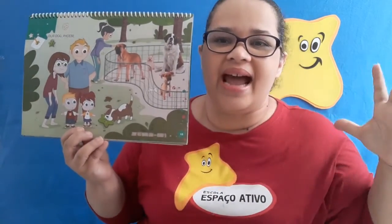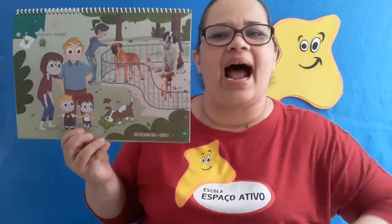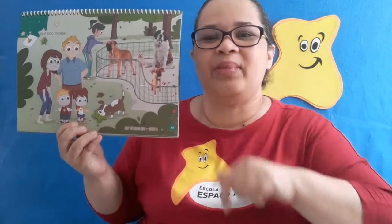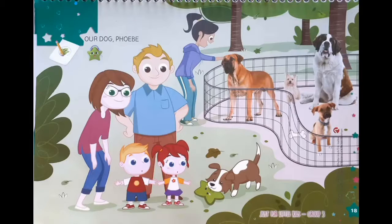There were big dogs and there were small dogs. Do you remember that I assigned you a homework? Did you do it? Okay, now I'm going to do it with you. Pay attention! Here on this page we can see Sam and Sue's family at a pet adoption fair. They are looking for a dog to adopt and they found this dog here.